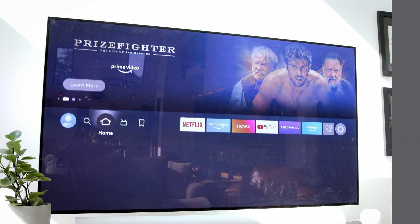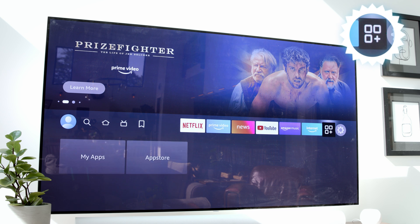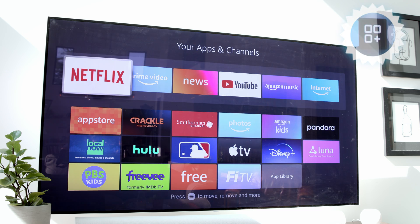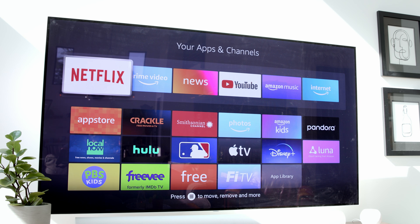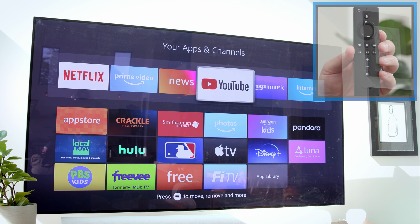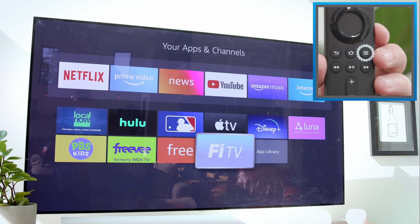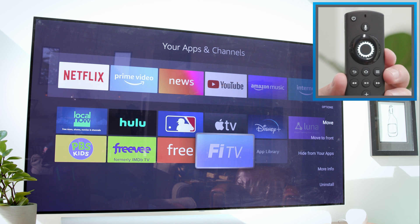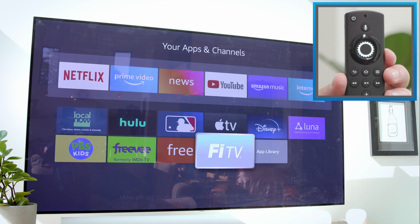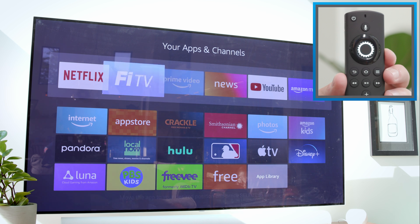Once you've got it downloaded, go right back to your home screen. Then move over to the right, all the way to this icon right here, and click on it with the center button on your remote. This page shows all the apps you currently have on your device, and the top row up here are the ones that are pinned to the top of your Fire TV menu for easy access. To add Fi TV to that list, just navigate down to the icon, click the menu button on your remote, select Move on the menu that pops up on the right, use the directional buttons to move Fi TV to the top row, and press the center button to pin it there.